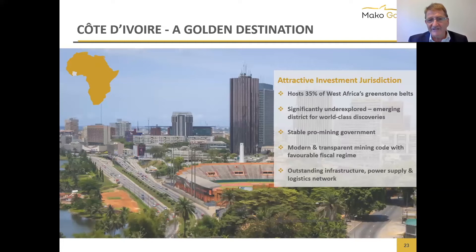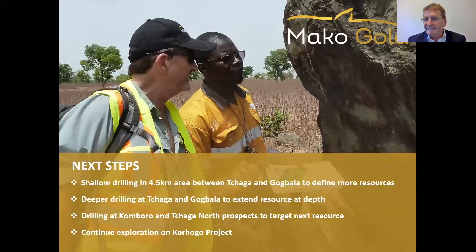The infrastructure is very good — Abidjan is a very modern city providing hydroelectric power. Assuming we go into production, they'll give us a green footprint because we'll be firing up with hydroelectricity. That sums up Mako in a very short timeframe. Happy to answer all your questions.